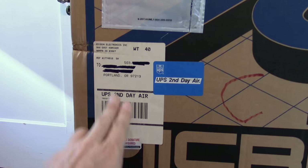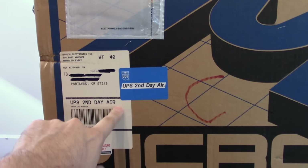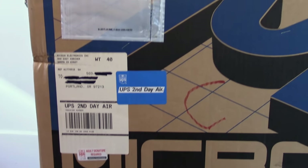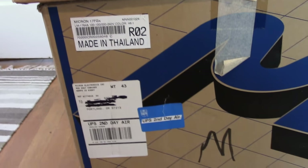I blacked out their address, but they live in Portland and had this computer shipped directly from Micron — second-day air, adult signature required. That's pretty hilarious. Unfortunately, the packing list is missing and I don't think it's included with the kit here.